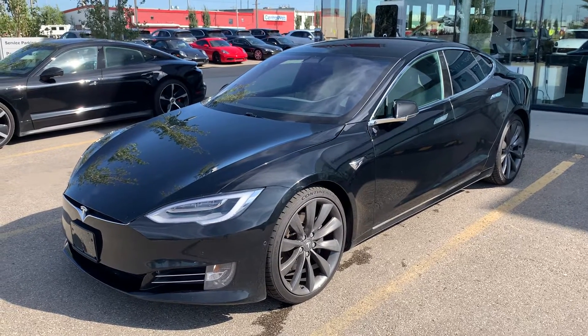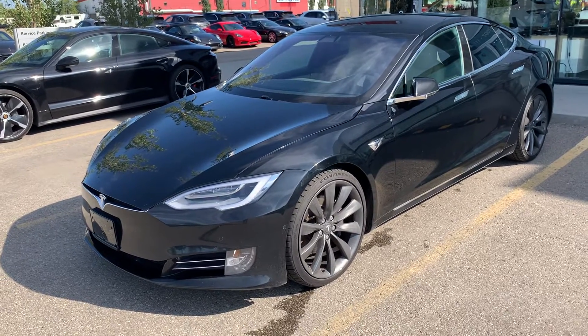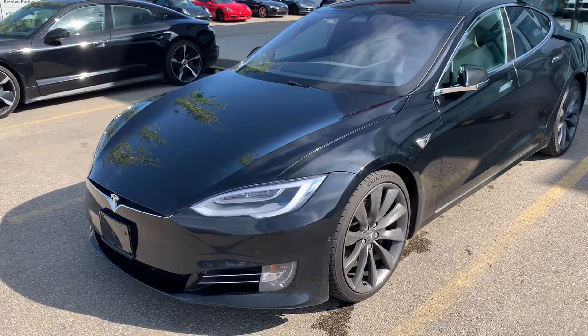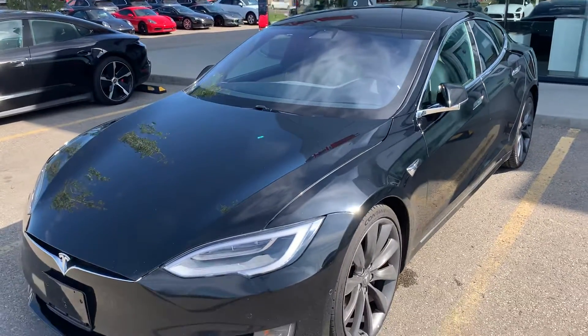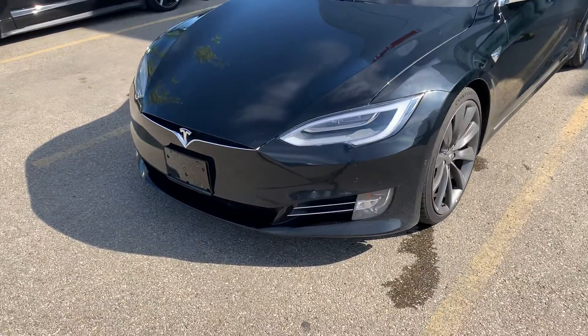Hello, Joshua Couch here with Porsche Centre Edmonton. I wanted to start off by thanking you for your interest in our 2016 Tesla Model S. Today I'm going to do a feature video walkaround, introduce some of the options equipped on this Tesla, go over the overall condition, and hopefully get you excited before you come down for your final drive. So let's get started.